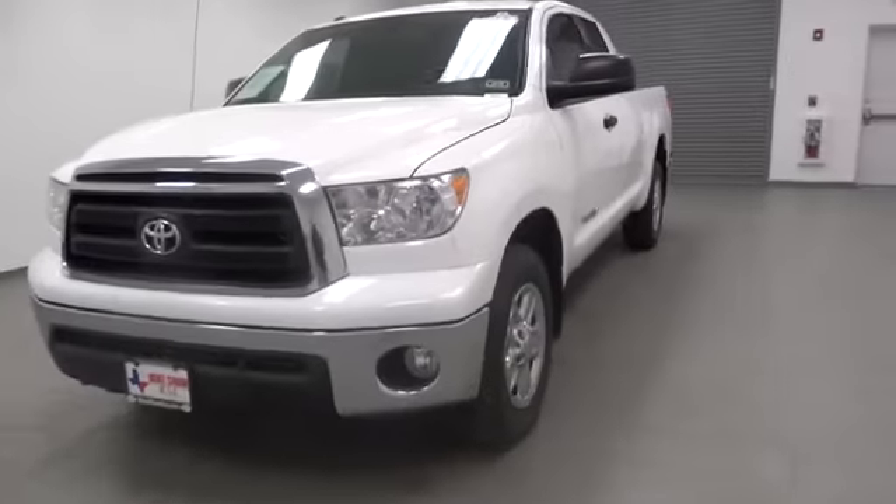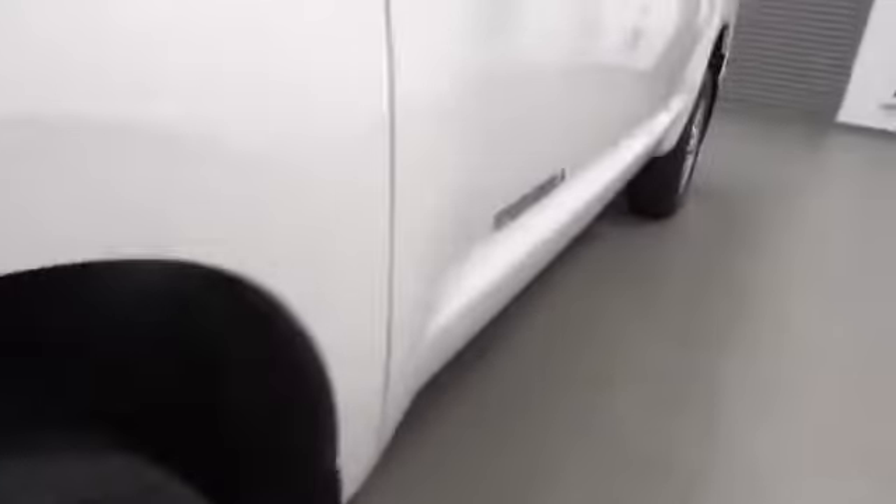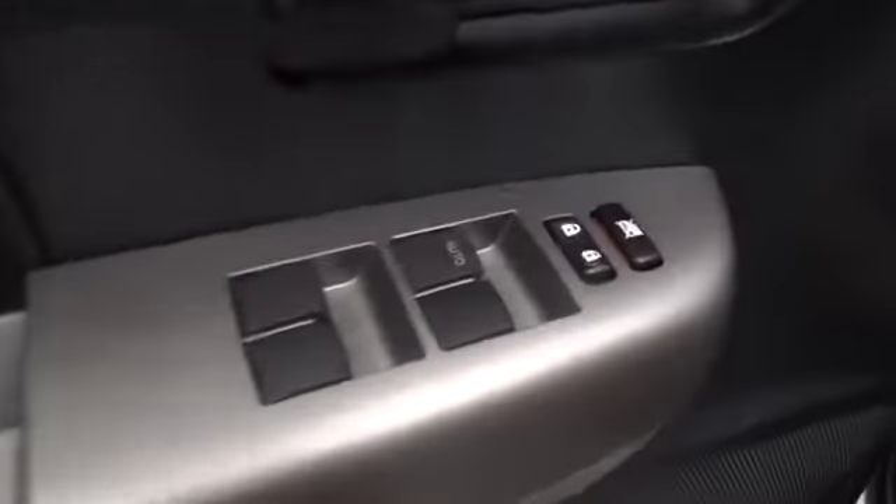With a towing capacity of up to 10,000 plus pounds and a payload capacity of over 2,000 pounds, the Tundra is the perfect mix of power and efficiency and is priced below $25,000. This vehicle has less than 30,000 miles.